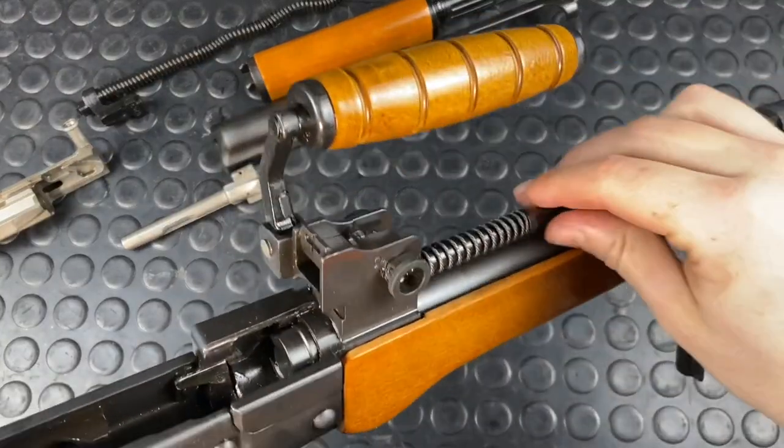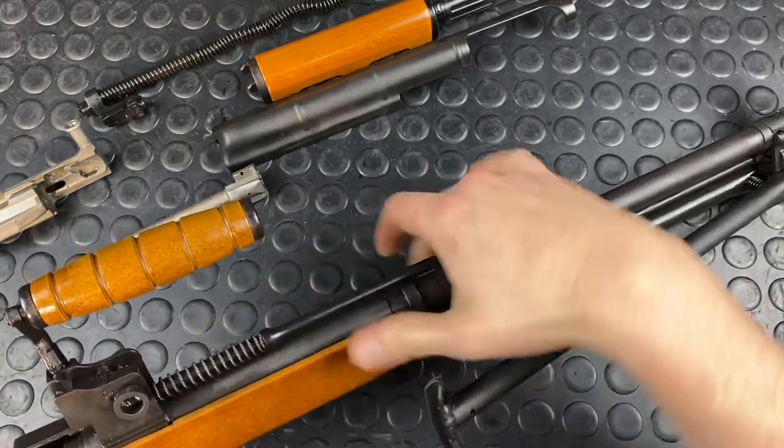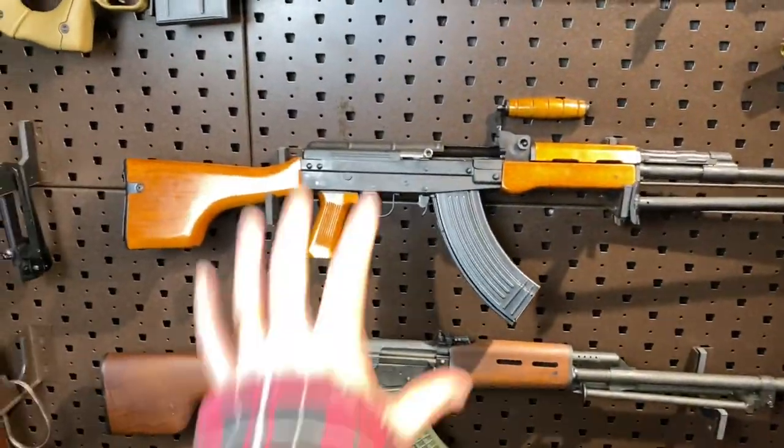Here's a quick shot of the piston system as an assembly. That's as far as its travel goes there, and that's as far as it extends into the action. Pretty interesting stuff.